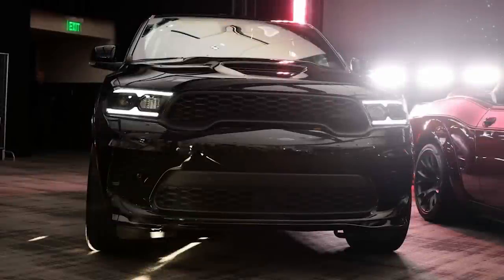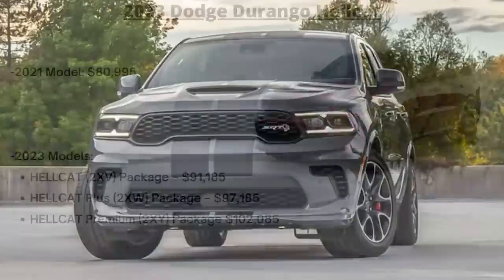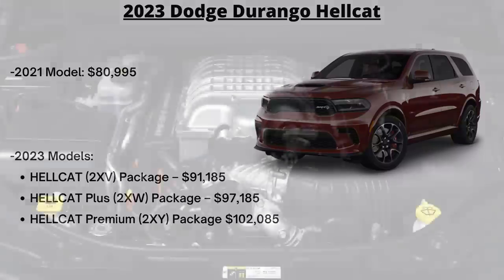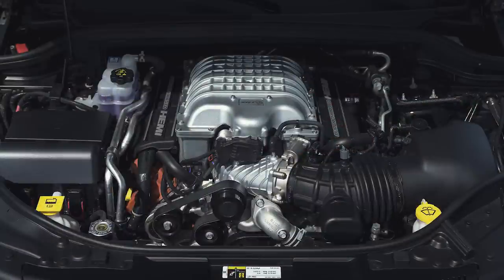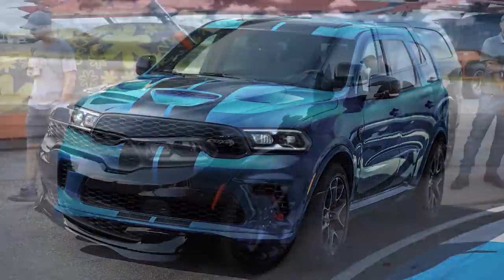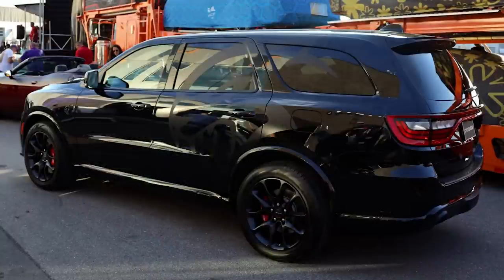As for the Durango Hellcat, we now know the pricing for these beasts, and they're not cheap. This year there are three packages: a Hellcat entry-level, a Plus, and a Premium package. The entry-level Hellcat has an MSRP of $91,185, the Plus jumps up to $97,185, and the Premium is an astounding $102,085 — all before destination, taxes, title, and other fees. The Hellcat is listed as late availability, so ordering should start in early 2023. The previous 2021 Durango Hellcat was $80,995, so this is quite a massive increase in just a few years for almost the same vehicle.